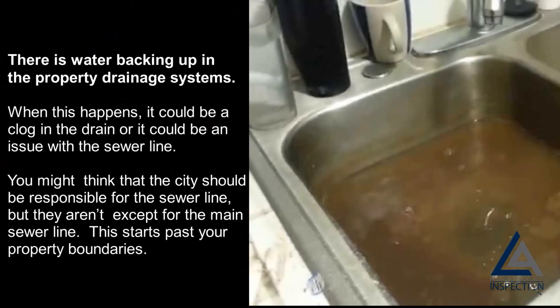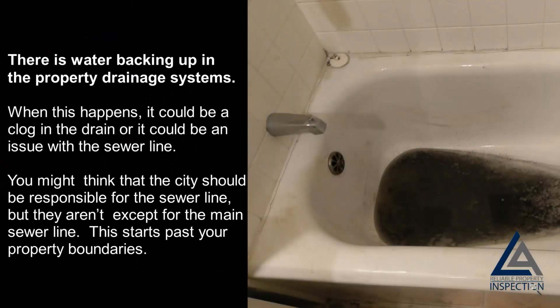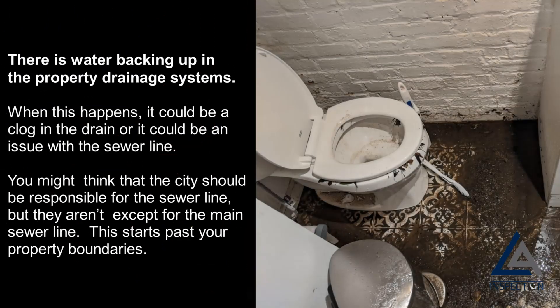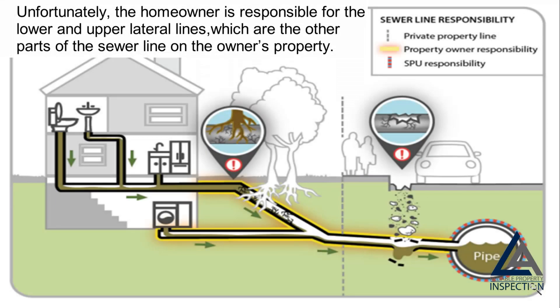There is water backing up in the property drainage systems: when this happens, it could be a clog in the drain or it could be an issue with the sewer line. You might think that the city should be responsible for the sewer line, but they aren't — except for the main sewer line, which starts past your property boundaries. Unfortunately, the homeowner is responsible for the lower and upper lateral lines, which are the other parts of the sewer line on the owner's property.